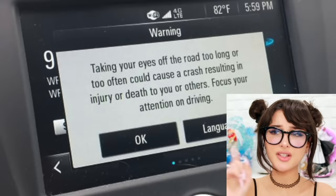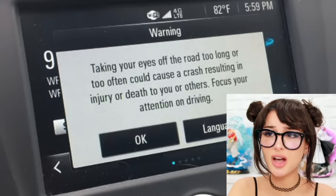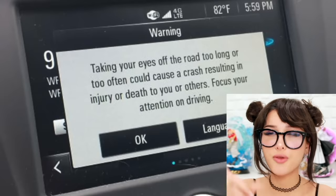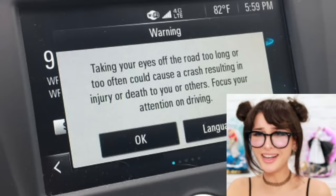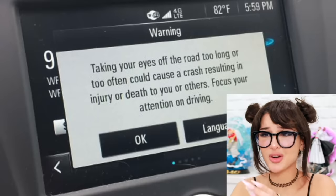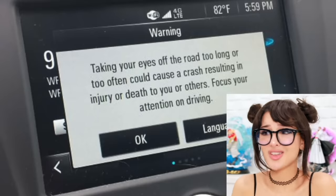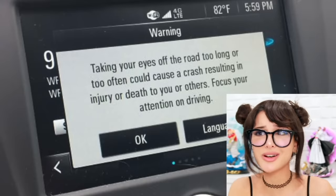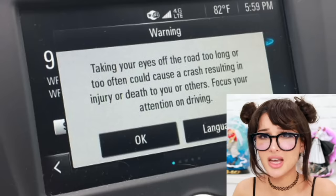They were messing with the radio too much and this car popped up a warning: 'Taking your eyes off the road too long or too often could cause a crash resulting in injury or death — focus attention on driving.' So they pop up a random paragraph on the screen in the middle of driving so the driver gets distracted reading it. It's like you want me to die. What car is this? Kia Soul? I would crash myself too if I was a boxcar.